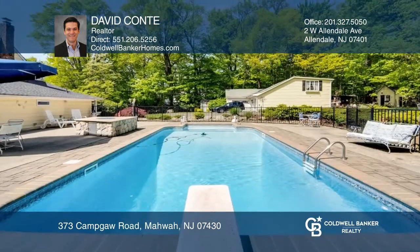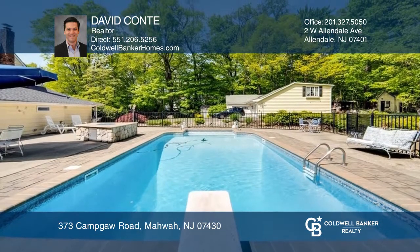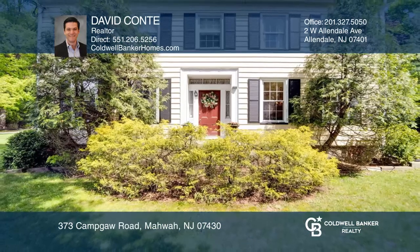Original beams and wide plank floors, a sunroom, and a first-floor primary suite with a walk-in closet. David Conte would love to tell you more.